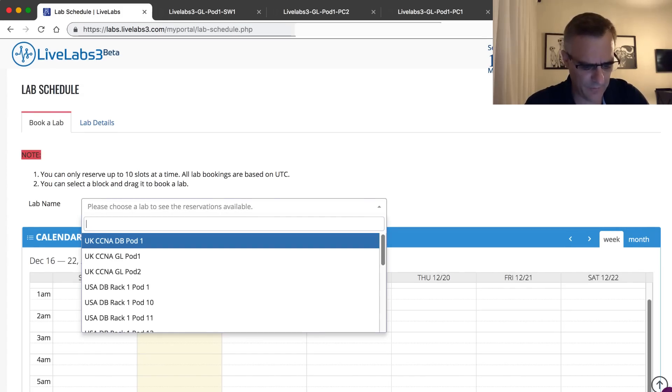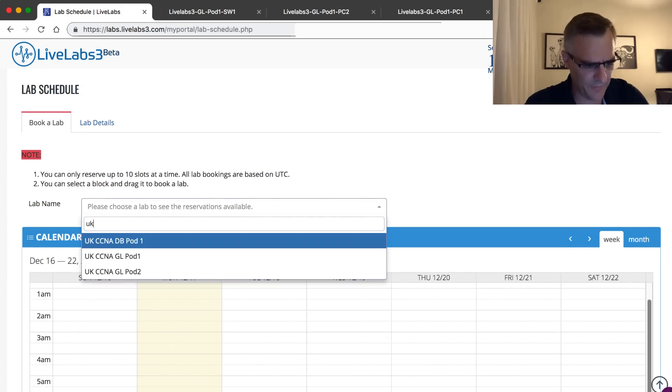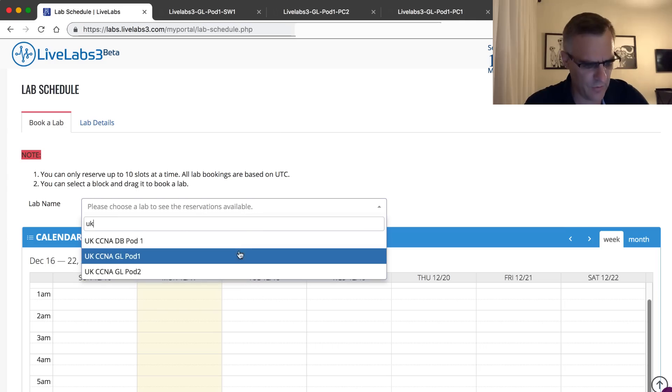I can filter labs, for example by specifying UK, which only shows me UK labs. So that was a quick demonstration of LiveLabs. I hope you like the interface and find LiveLabs beneficial. Now it's time to tell you how you can win one of the two 500-hour LiveLabs prizes.